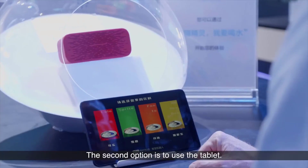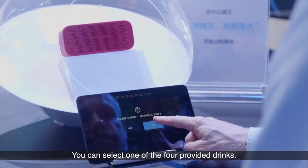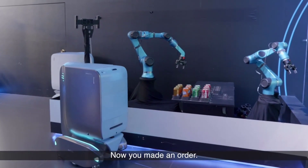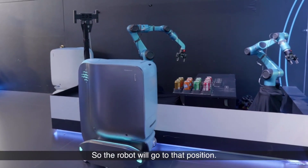The second option is to use a tablet. You can select one of the four provided drinks. It just makes the whole process easier. Once you've made the order, the robot will go to that position.